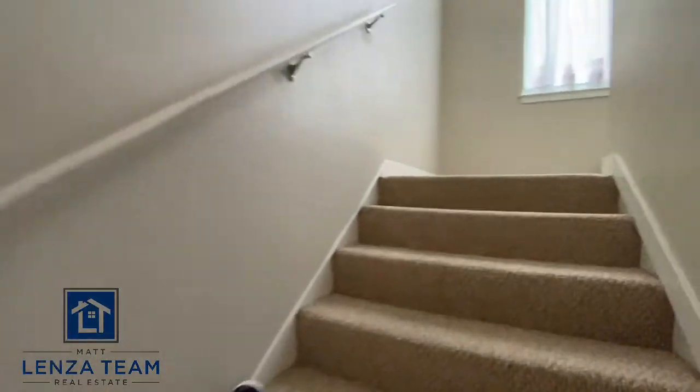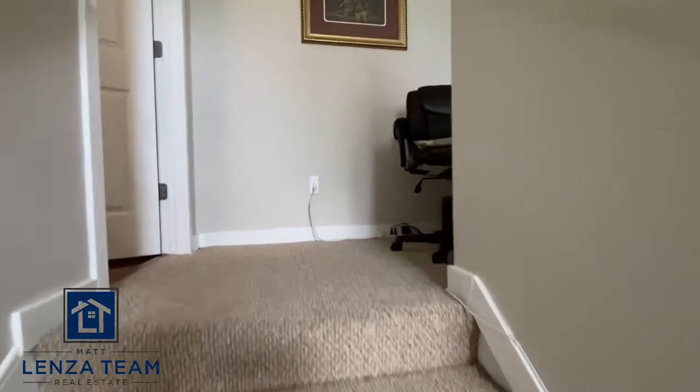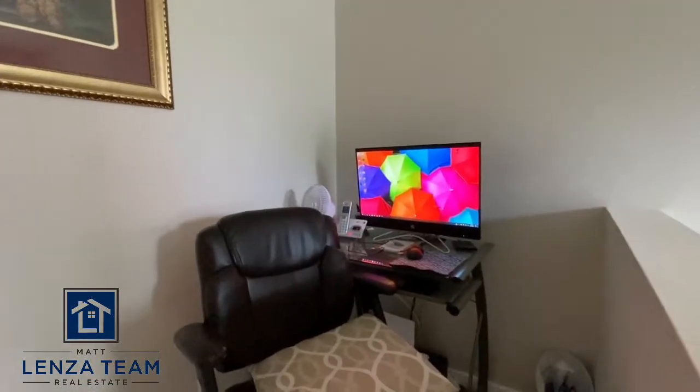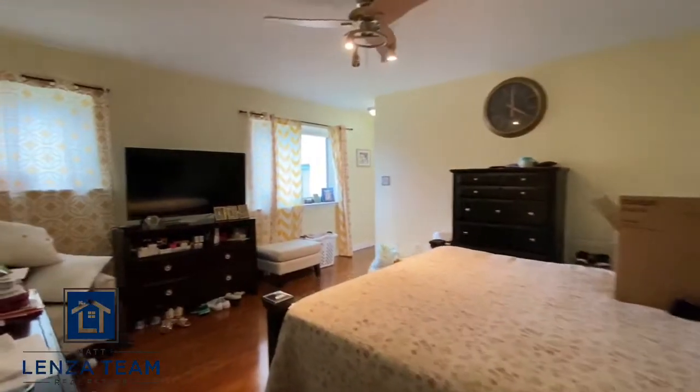Up we go and we got lights on — good timing. Little nook here to the right — that works perfectly for a little office. I think that's fantastic.